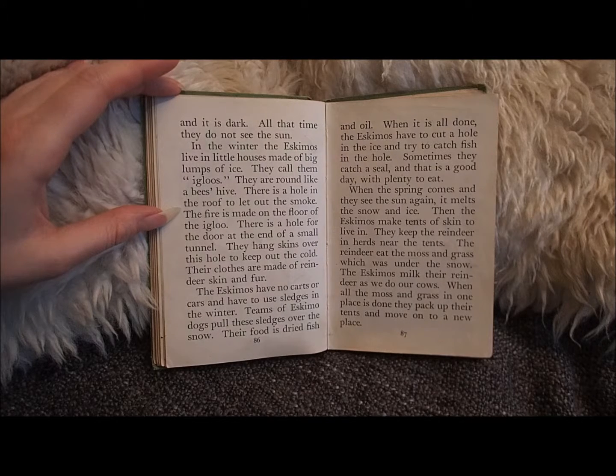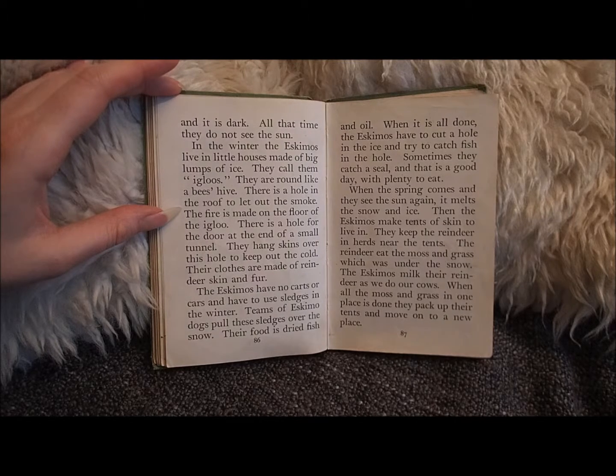They are round like a beehive. There is a hole in the roof to let out the smoke. The fire is made on the floor of the igloo. There is a hole for the door at the end of a small tunnel. They hang skins over this hole to keep out the cold.